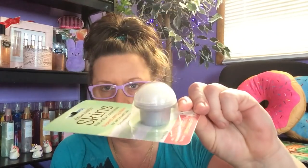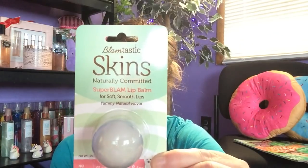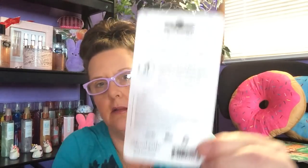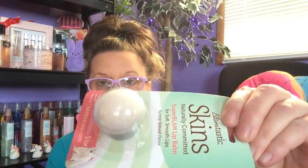I found that little container that looks like a cupcake — it's a lip gloss. It's called Lip Skins Gloss and it says yummy natural flavor. It's made by Blam Tastic, made in the USA, and it donates money to save skins for animals. Probably a majority of us are getting this because of the cute little container, and that's okay, because when you empty it out you can absolutely put something of your own in there.